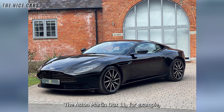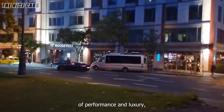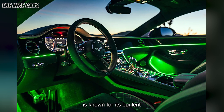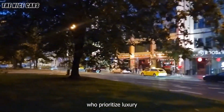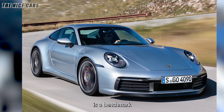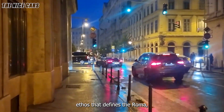The Aston Martin DB11 offers a similar balance of performance and luxury, but with a more traditional and muscular design. The Bentley Continental GT is known for its opulent interior and exceptional comfort, making it a favorite among those who prioritize luxury over outright performance. The Porsche 911 Turbo S, on the other hand, is a benchmark for sports car performance, but it lacks the grand touring ethos that defines the Roma.